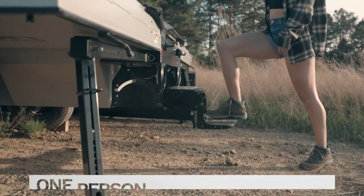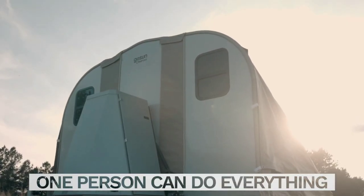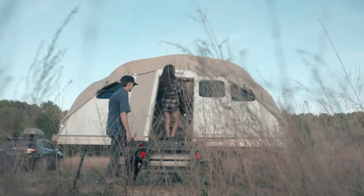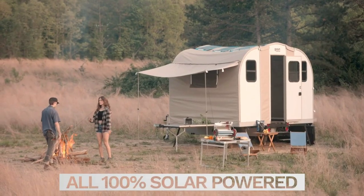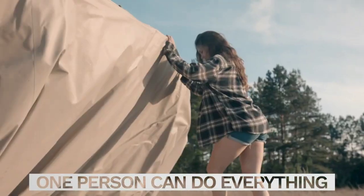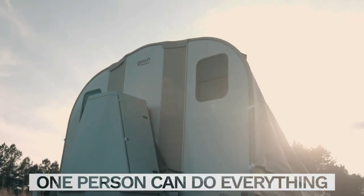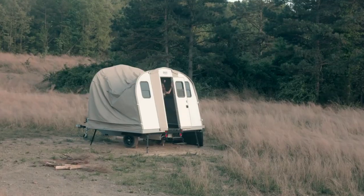The GoSun Camp 365 is priced at approximately $34,250. It caters to the growing demand for versatile and functional camping trailers. Its transforming design, autonomous features, and inclusion of essential amenities make it an attractive option for camping enthusiasts and those seeking a portable shelter solution.